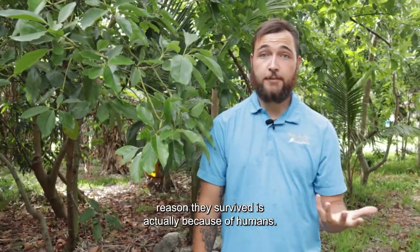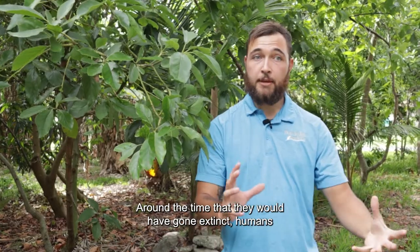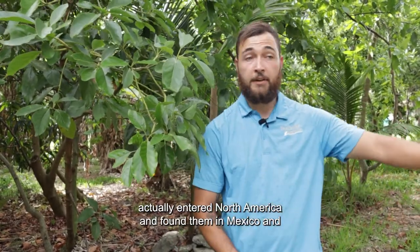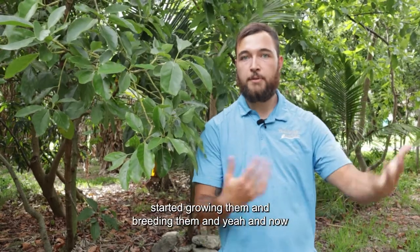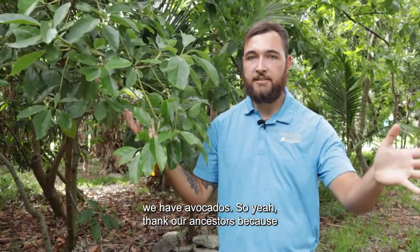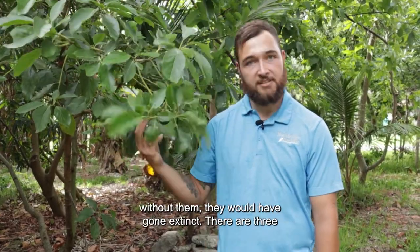The reason they survived is actually because of humans. Around the same time that they would have gone extinct, humans actually entered North America and found them in Mexico and started growing and breeding them. And now we have avocados — so thank our ancestors, because without them, avocados would have gone extinct.